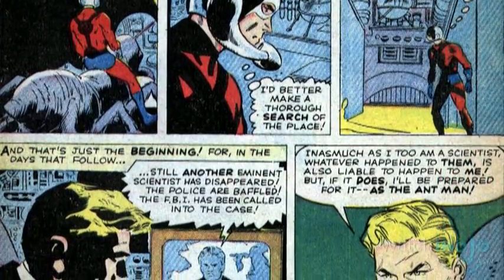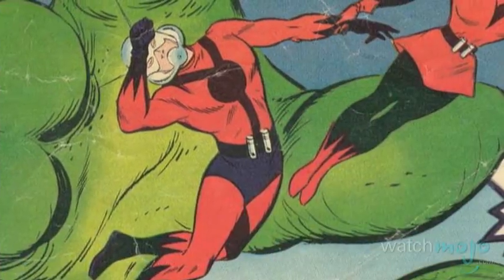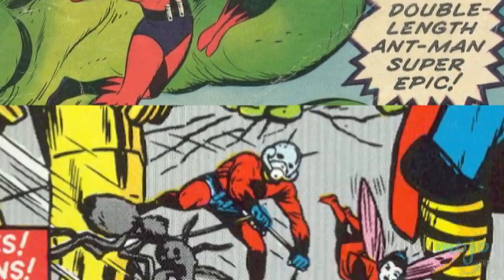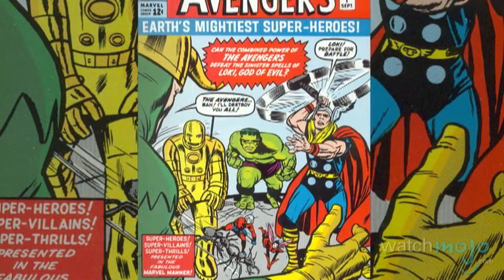Continuing to use his powers as Ant-Man, Hank went on to solve countless mysteries and fight various threats. Along the way, he shared his discoveries with his girlfriend Janet, who became his miniature partner, the Wasp. Together, they became two of the first five founding members of the Avengers, working alongside Iron Man, Thor, and the Hulk.